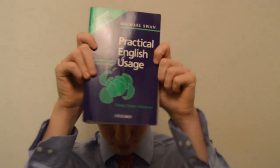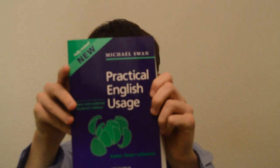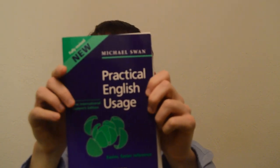Grammar books. Can you see this? It's Michael Swan's Practical English Usage. I don't like it that much, actually, but it's a good grammar reference. It's got everything you could possibly know about English grammar. I really like the series by Raymond Murphy.